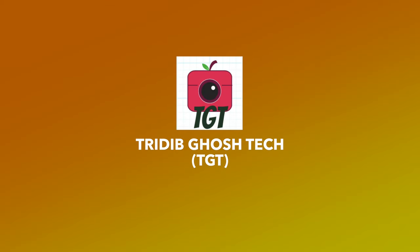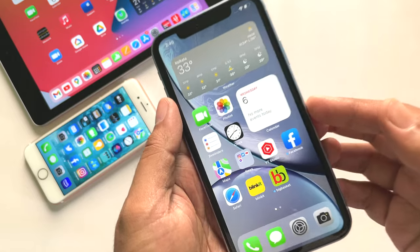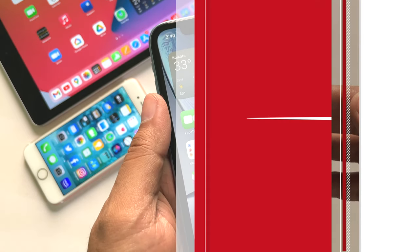Hi everyone, Prithivya from TGT, and welcome to a quick update video about the iOS beta. Apple has released iOS 15.5 beta 1 for developers.